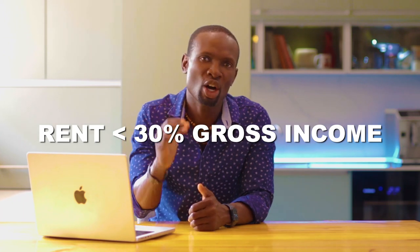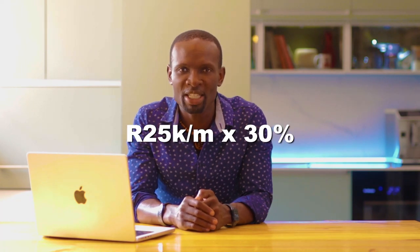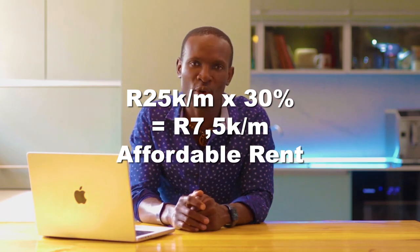First, let's start with how much income it takes to rent a home. Please watch this part before the buying a home section — I guarantee it will save you a ton of time. When it comes to renting a place, there's a rule of thumb that your rent should not exceed more than 30% of your gross income. So if you make $25,000 a month, you multiply that by 30% and you get $7,500 a month that you can afford on rent.